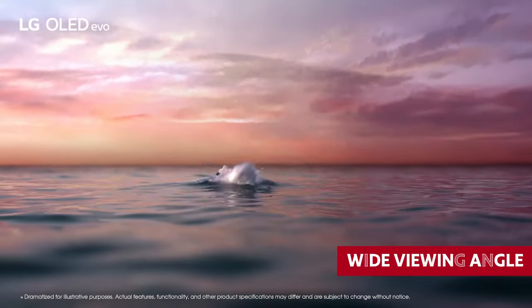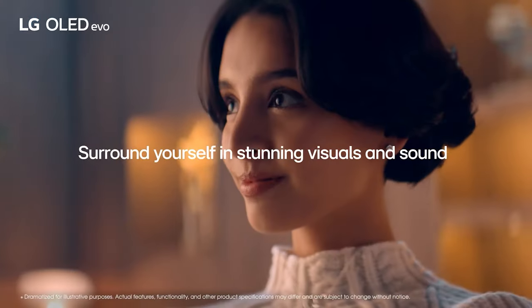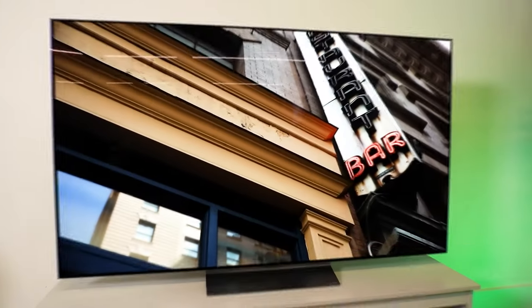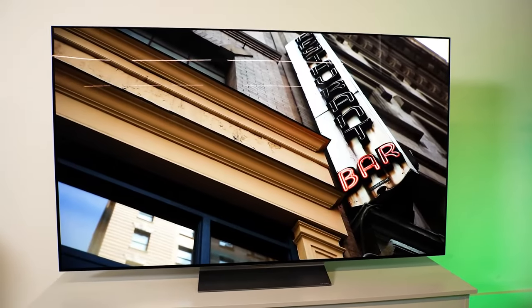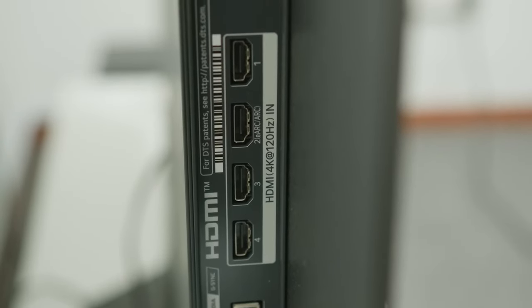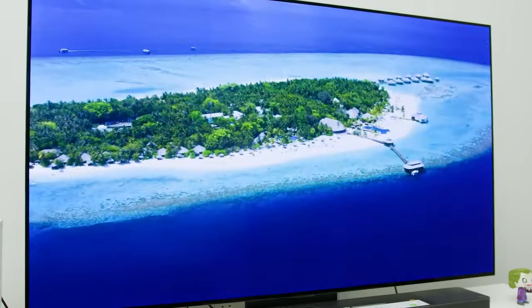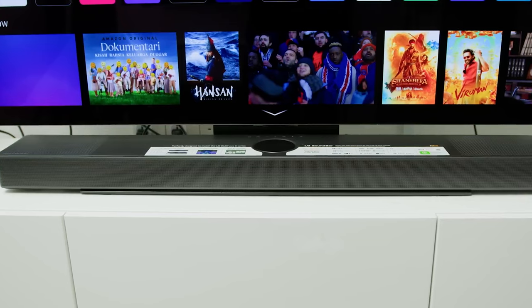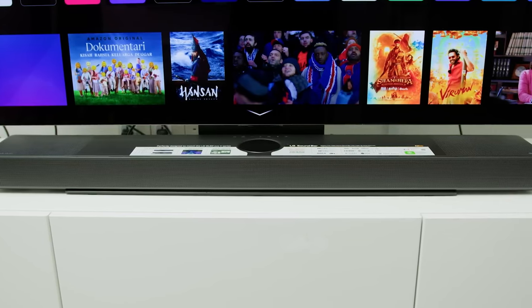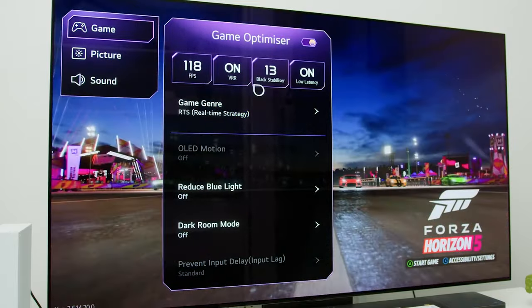With its wide viewing angle, you and your squad can all gather round and enjoy the same jaw-dropping picture quality. Movie buffs, rejoice — this TV supports DTS audio tracks, the gold standard for movies on physical media. And gaming fanatics, you're in luck too. The LG plays nice with the newest consoles and PC graphics cards, so you can immerse yourself in smooth 4K gaming at a mind-boggling 120Hz. It's the wise choice for budget-savvy folks, since its successor doesn't support DTS. Take your pick and elevate your viewing experience to the next level.